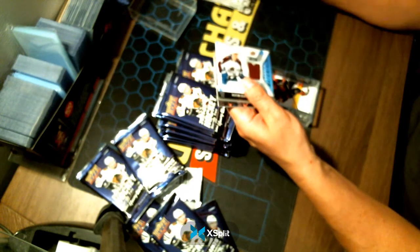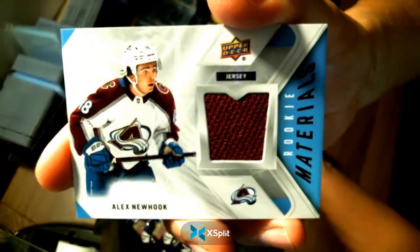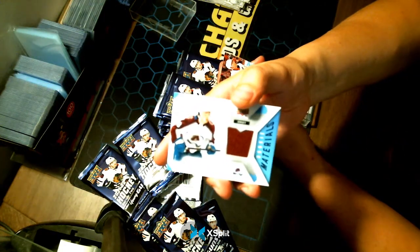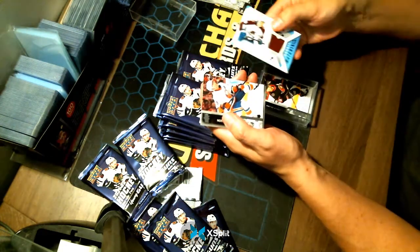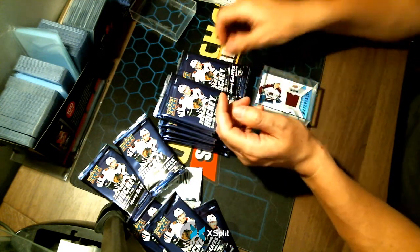We have a Rookie Materials card — wow, landed on a good player: Alex Newhook. That is a nice thick card for your Colorado Avalanche. Good hit!